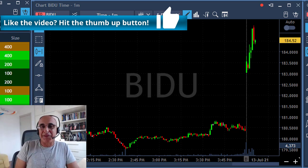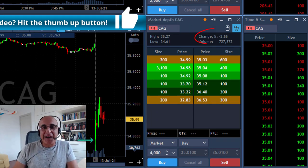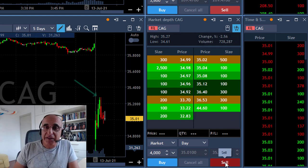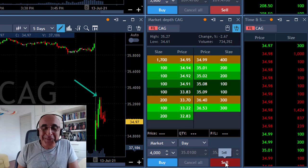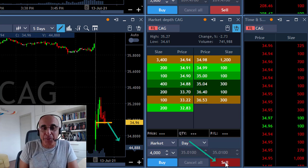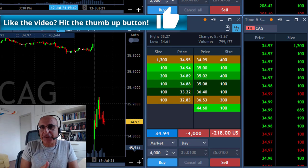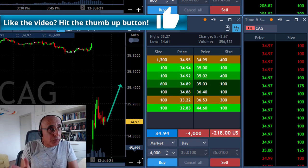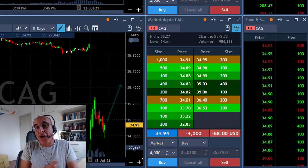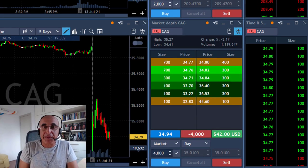My next trade is CAG — same idea as Boeing. The stock starts down with a gap down, down 2.6%, it tries to move higher and it's failing. It just took a little more time than Boeing. I'm about to short it at what I think is the point of no return. It may look like the stock is uptrending, but it's about 60-65% likely to go the opposite way — down — because it tried to move higher and failed.